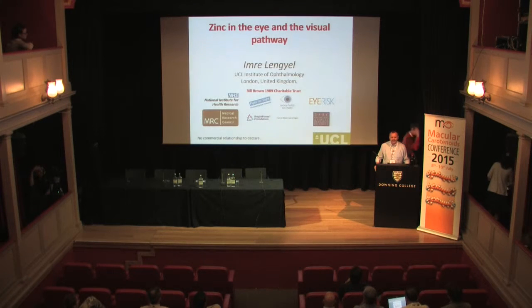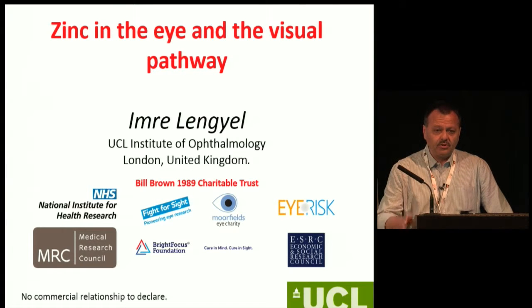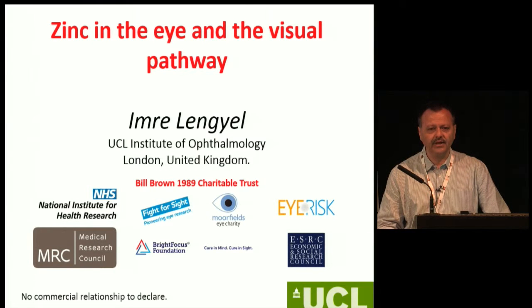Thank you very much, and first of all thank you to John for slotting me into a topic of carotenoids and zinc. I hope I can convince you that it is important — it's not only the carotenoids but zinc is also important. In fact they probably are important together and with many other factors. I'm a biochemist so I'm glad I don't really need to talk about the actual clinical side of work, although I started to tap into it.